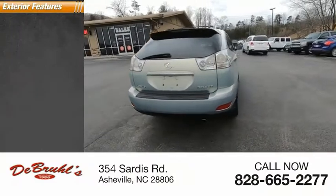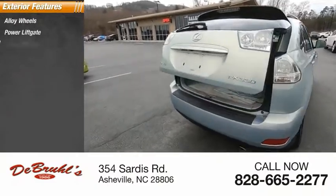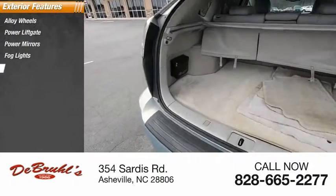Here are some of this vehicle's great options: alloy wheels, power lift gate, power mirrors, fog lights, and rear window wiper.